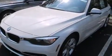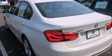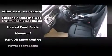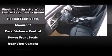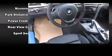BMW ensures the safety and security of its passengers with equipment such as dual front impact airbags, head curtain airbags, traction control, anti-whiplash front head restraints, ignition disabling, an emergency communication system, and four-wheel disc brakes with ABS. Brake Assist technology provides extra pressure when applying the brakes.